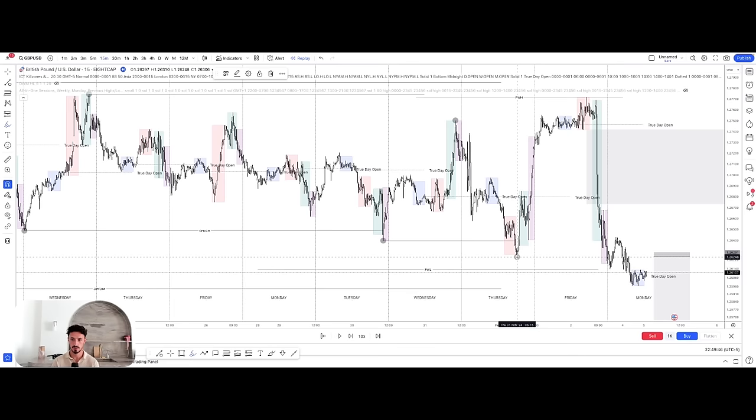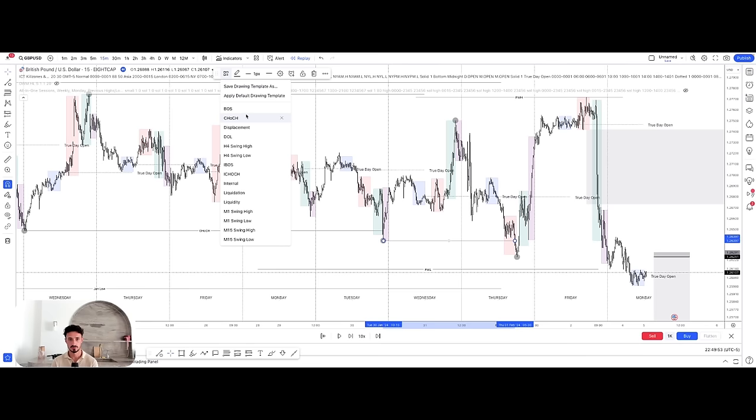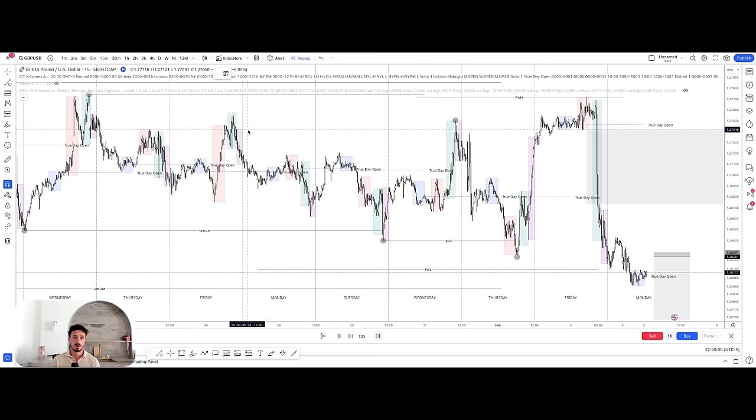Then you can see what happens: we break the low, we have a pullback, and this becomes a high because we then go and take out this low. We have a change of character followed by a break of structure — price is really starting to move in a nice flow of structure. We have a bunch of internal liquidity in here: old highs, already liquidated highs. Price runs on that internal liquidity, respects whatever supply there is, and then trades lower — pretty much as expected.